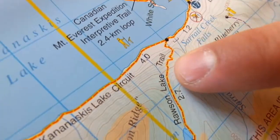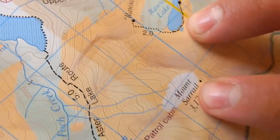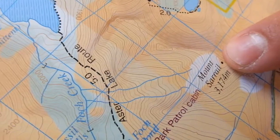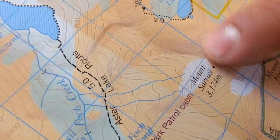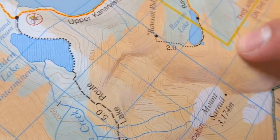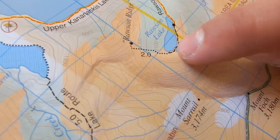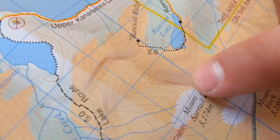Every time you cross a contour line, you've gone up 25 meters of elevation. So if I wanted to get to Rosson Lake and then climb to Mount Sorrel, I need to count every single one of these lines to recognize how many meters of elevation I'm going to increase. To me, that looks like there's probably 30 lines here, so that would be 750 meters of elevation. Each one of these squares equals one kilometer, so going from Rosson Lake to Mount Sorrel would be about 750 meters up over one kilometer.